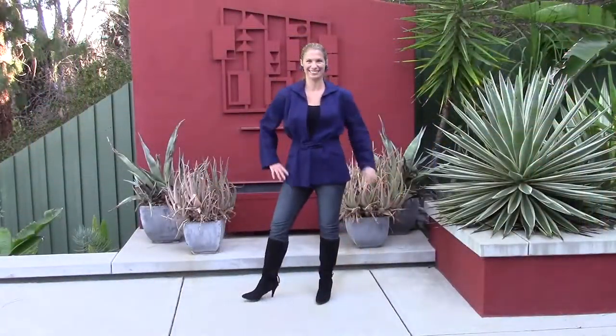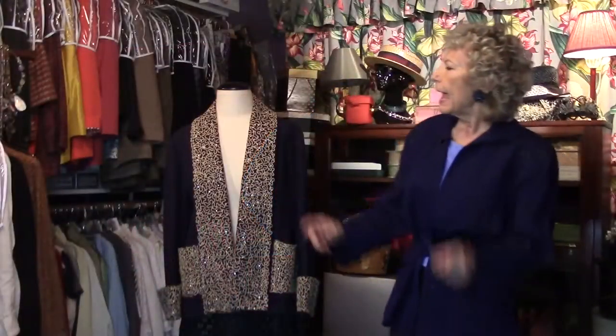Starting with this one — this is an epic piece. Look at the beads, even in the back. This is a classic 40s longer jacket.